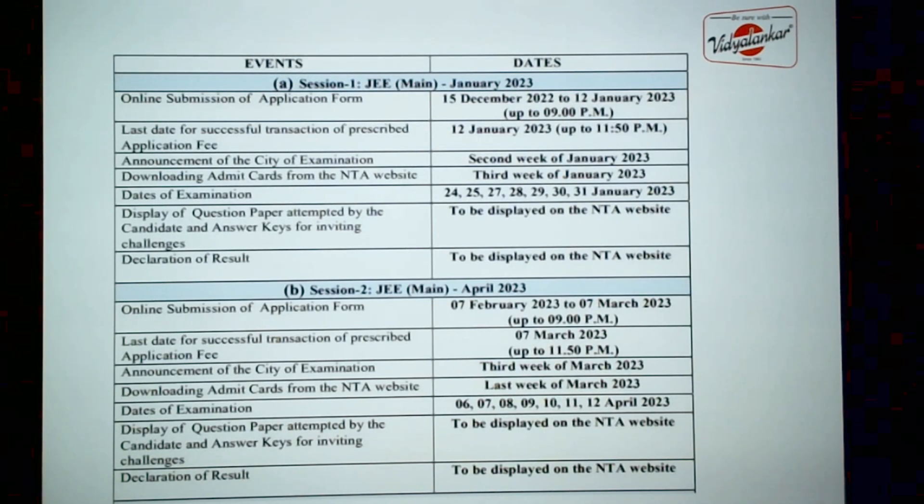Let's have some basic information first. This year, JEE Main will be in two sessions, meaning you are going to have two attempts. The first session will be in the month of January, starting from 24th till 31st. Application form filling for this session has already begun and it is open till 12th of January 2023. The second session will be in the month of April, 6th to 12th April, for which you need to fill the form from 7th of February till 7th of March.